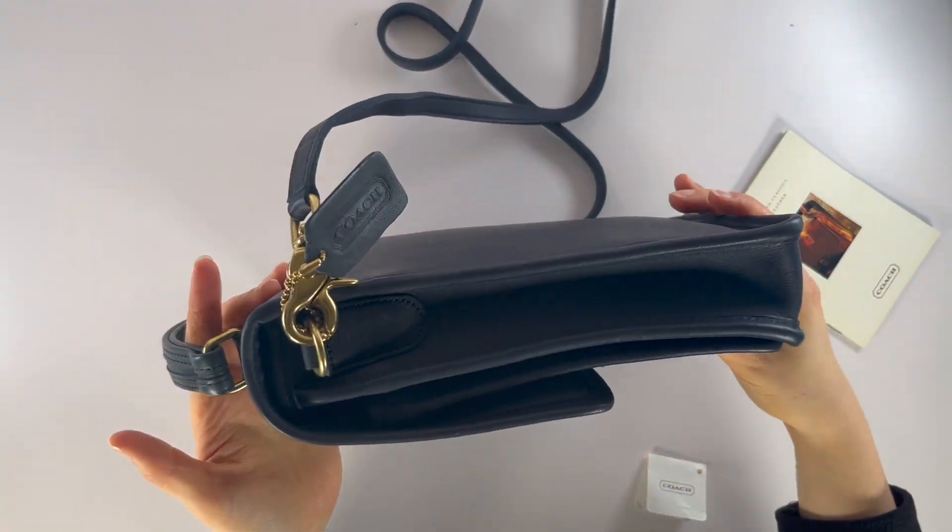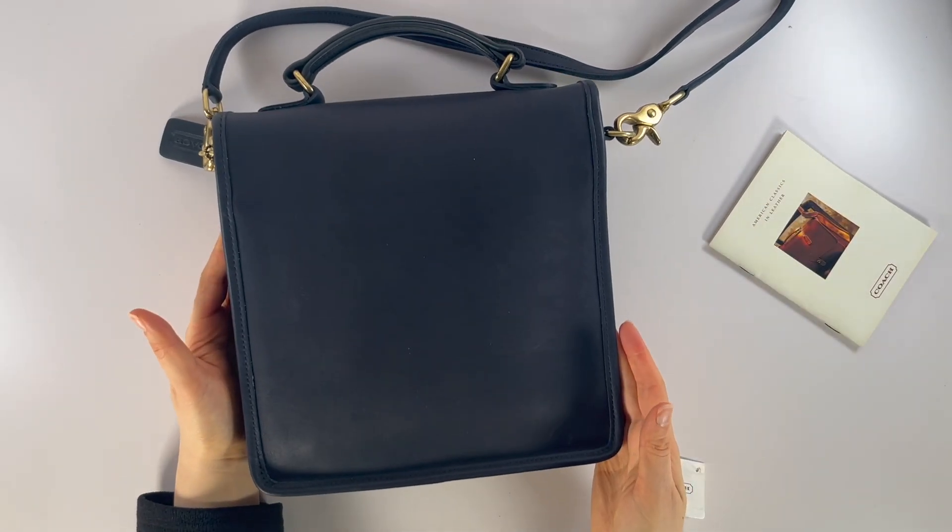So that's the front, here's what the sides of the bag look like, and then here's the back of the bag.